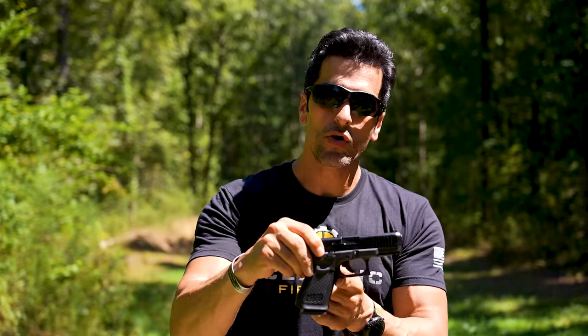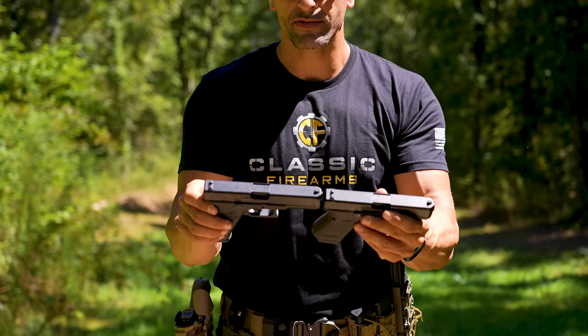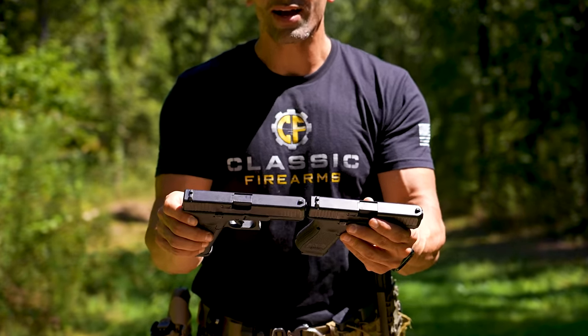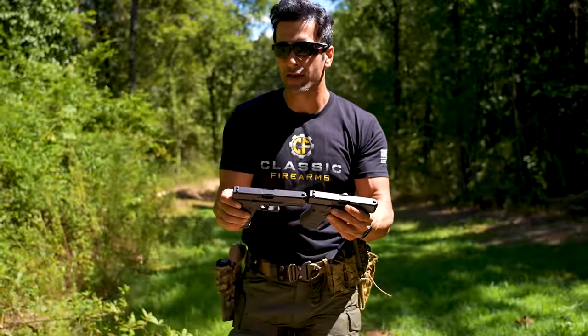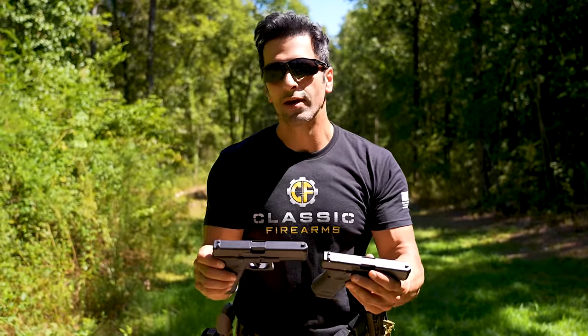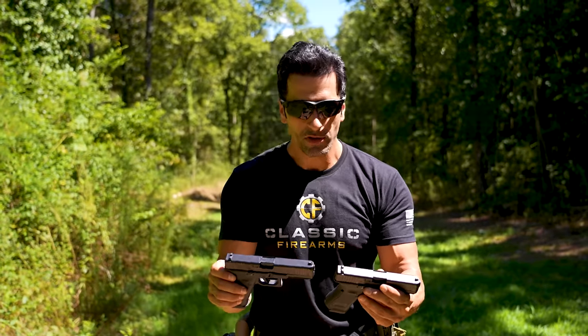The grips are exactly the same. There are no grooves on Generation 5 Glocks. These two don't have optics cuts on top — they're iron sights only. However, with Gen 5 Glocks you can get the MOS versions, which are milled for a red dot. They come with four different adapter plates, so you can basically slap on whatever red dot you wish.